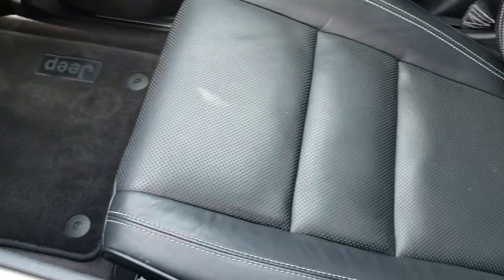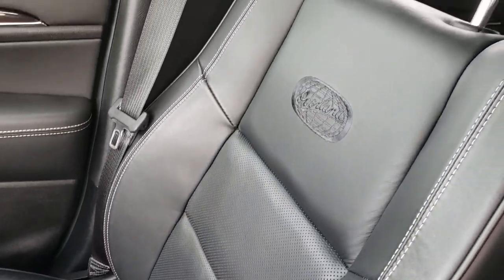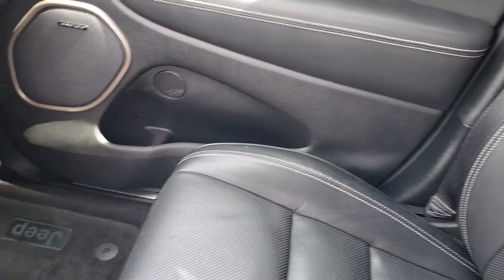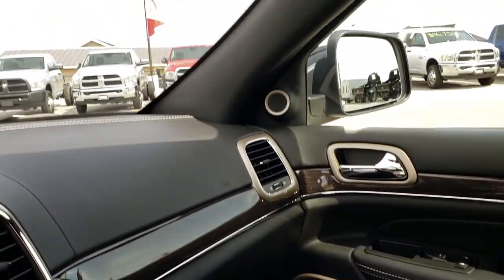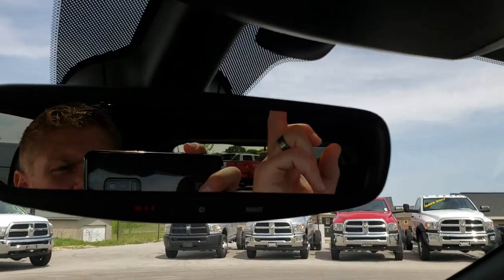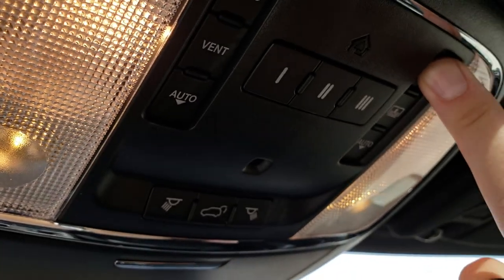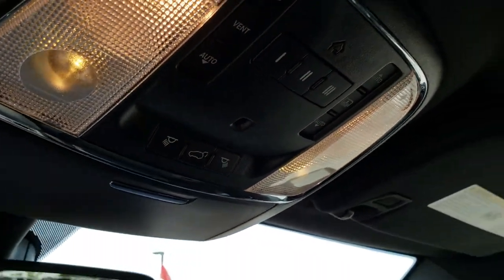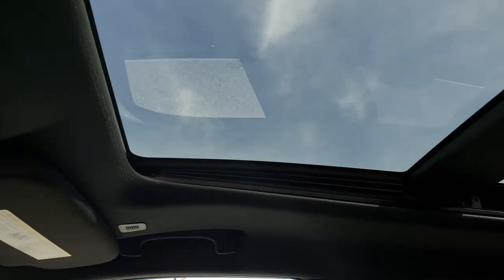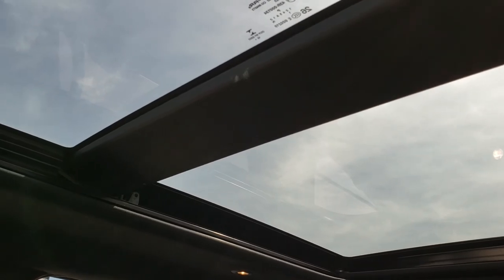It has the AUX, USB, and SD card slot. The passenger seat is very clean as well — no rips or tears on that. This Jeep has never been smoked in; it is very clean inside. You have the 911 and assist buttons right there. Up here you have the Homelink buttons and your sunshade for that Power Vista roof.